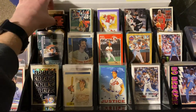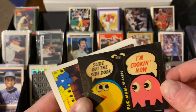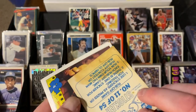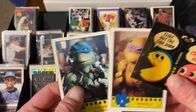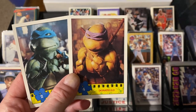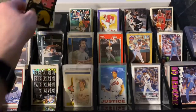How about some pop culture ones? This is a 1981 Fleer Pac-Man sticker - that is so cool. Horribly stained, but still really cool. And how about a Donatello and a Leonardo - individual cards from the Teenage Mutant Ninja Turtles movie. Those are really cool. I was happy to grab those for a dime.